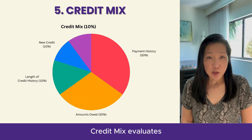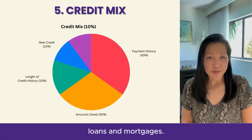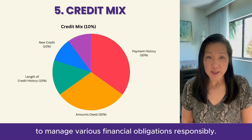Credit mix evaluates the diversity of your credit accounts, such as credit cards, loans, and mortgages. Having a mix of different types of credit can demonstrate your ability to manage various financial obligations responsibly.